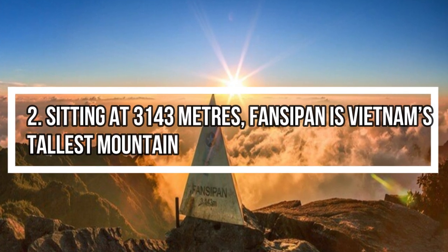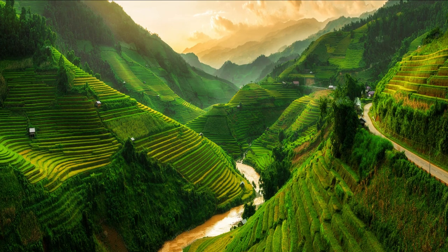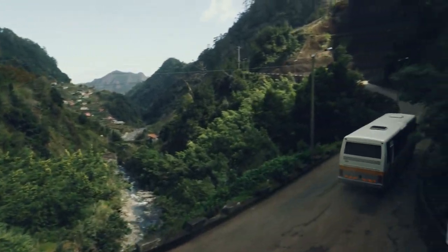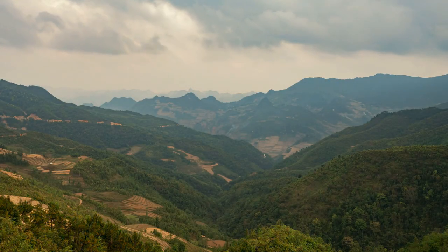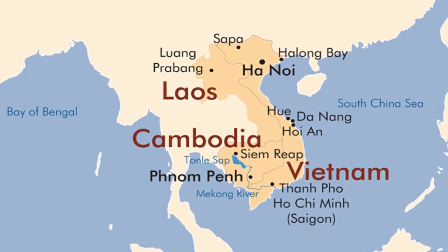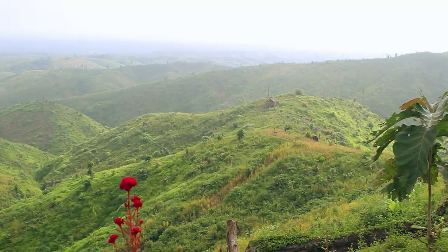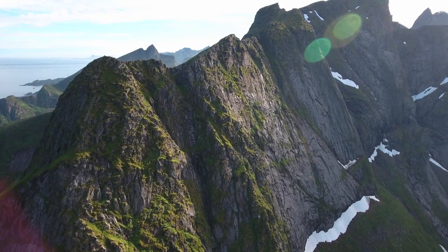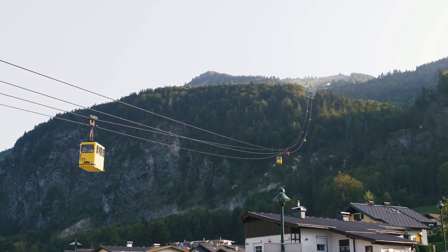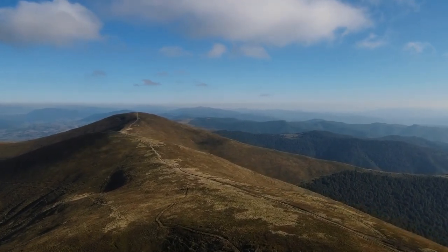Fact 2: Sitting at 3,143 meters, Phan Cipan is Vietnam's tallest mountain, located in Sapa — an area famous for its layered rice terraces and colorful indigenous groups. To get to the region, you can either brave a six-hour bus journey from Hanoi or take the much more comfortable overnight train. The mountain is known as the roof of Indochina, which can cause confusion as definitions of Indochina vary — the most commonly accepted refers to Laos, Cambodia, and Vietnam. Myanmar has several peaks well over 5,000 meters, so that nickname wouldn't hold if the definition were expanded. In 2016, a 6,292-meter cable car was built to take tourists to the top. Prior to this, the only way to reach the top was via a multi-day trek, which ranks as one of Southeast Asia's best treks.